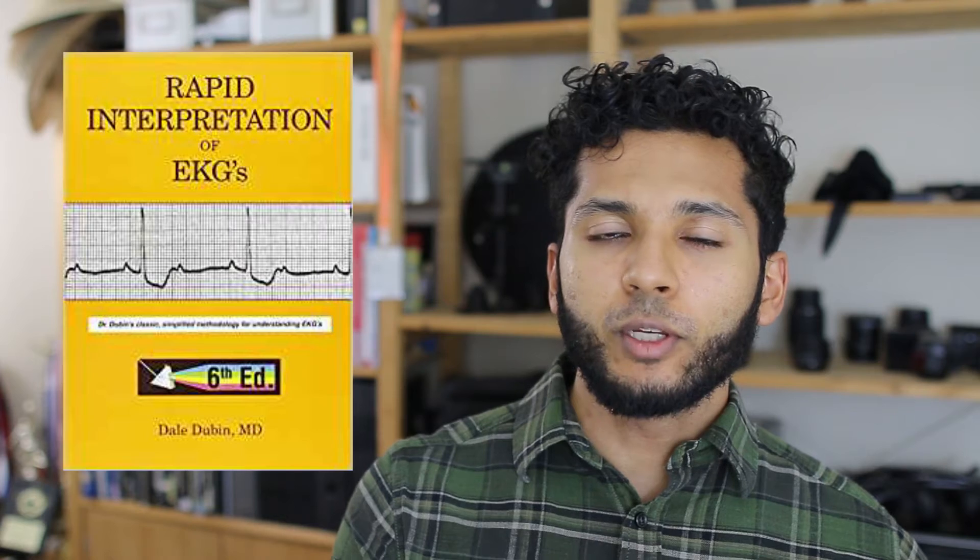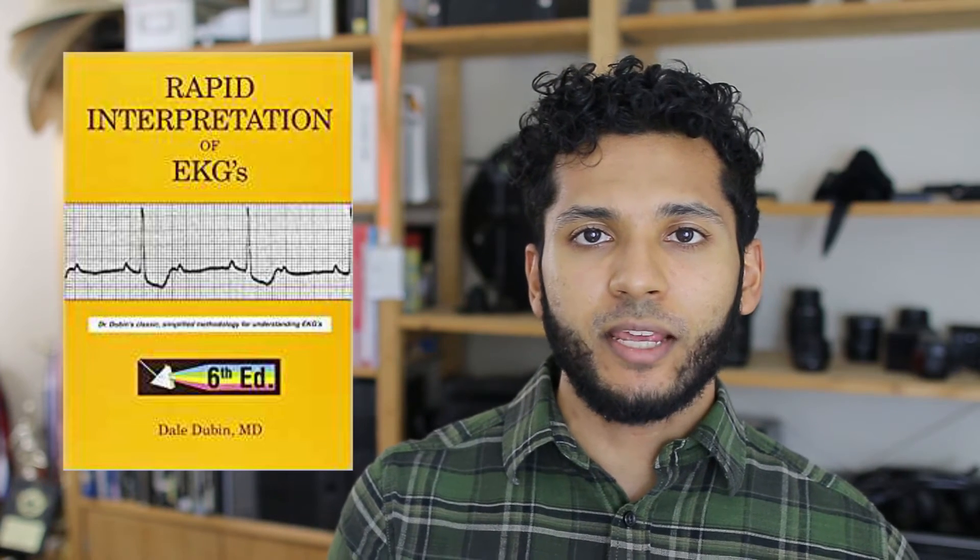Another resource would be Dubin's EKG guide, which is gold for learning how to read and understand EKGs. This isn't something you carry around on the wards but it's helpful for third or fourth years who are learning to read EKGs. You may also want to get them a general notebook, like a five by nine — Amazon has a nice two-pack for around $8 to $10 — which is helpful for students who like to create their own note format.